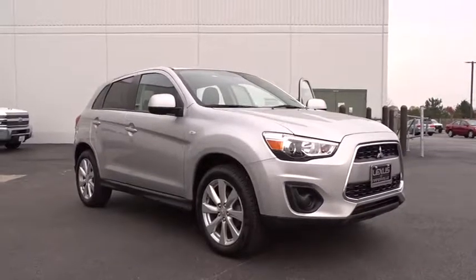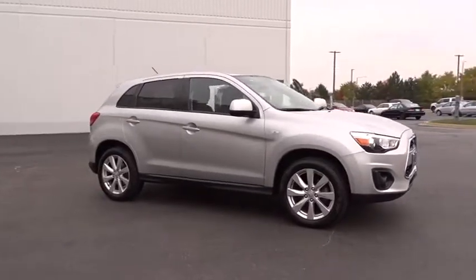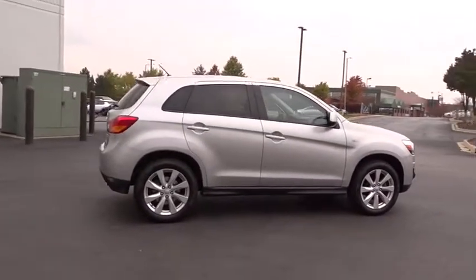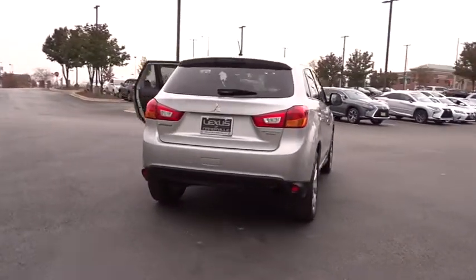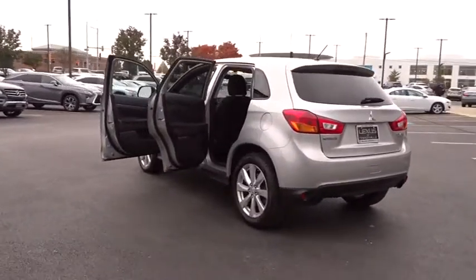The 2014 Mitsubishi Outlander Sport. The new Outlander Sport features a fuel-efficient engine paired to either a five-speed manual or a continuously variable transmission, and comfortable accommodations for five. Passengers will be treated to a refined ride in comfortable surroundings with a host of welcome features.